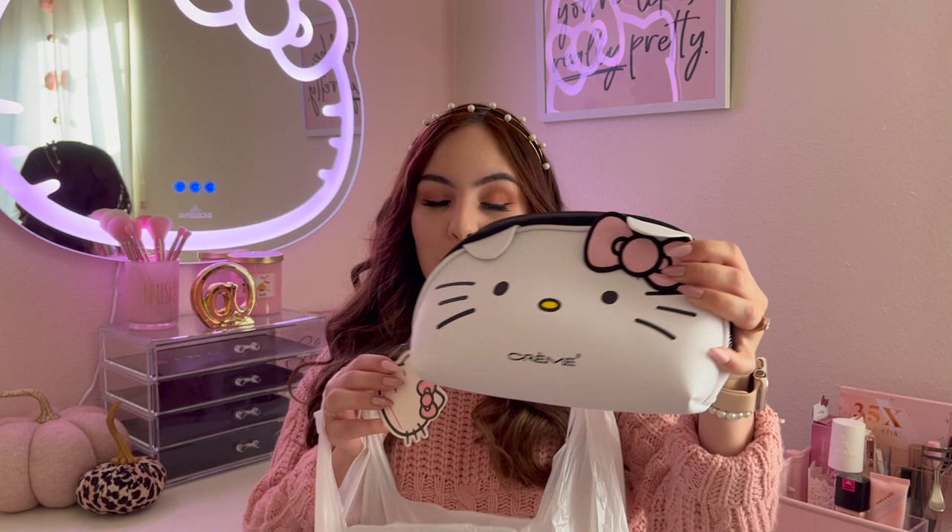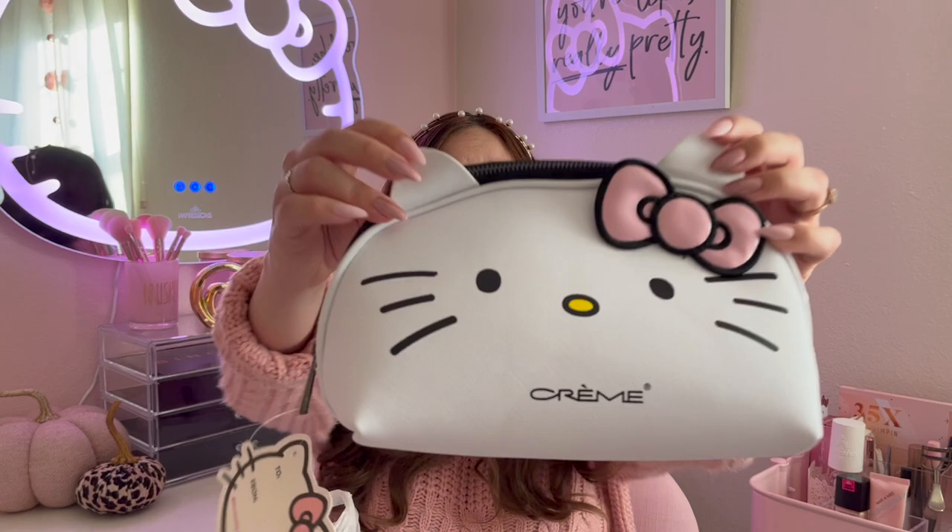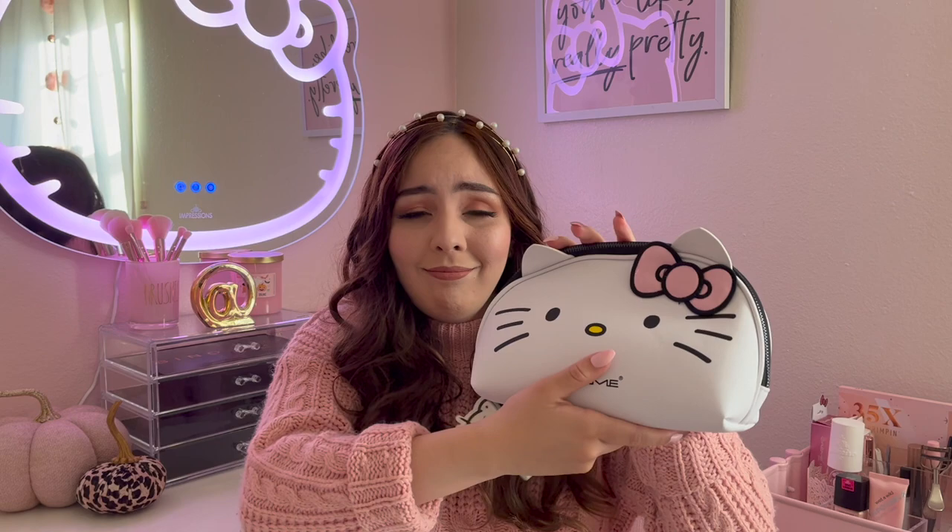Moving on to the second Marshall's bag — when I found this I was so excited. I found the Creme Shop x Hello Kitty makeup bag and this one was $12.99. This is just too cute — like one of my all-time favorite finds. I'm going to get so much use out of this. I honestly wish I had picked up two, but I didn't want to take them all. This is gonna look so cute in pictures and be so functional.